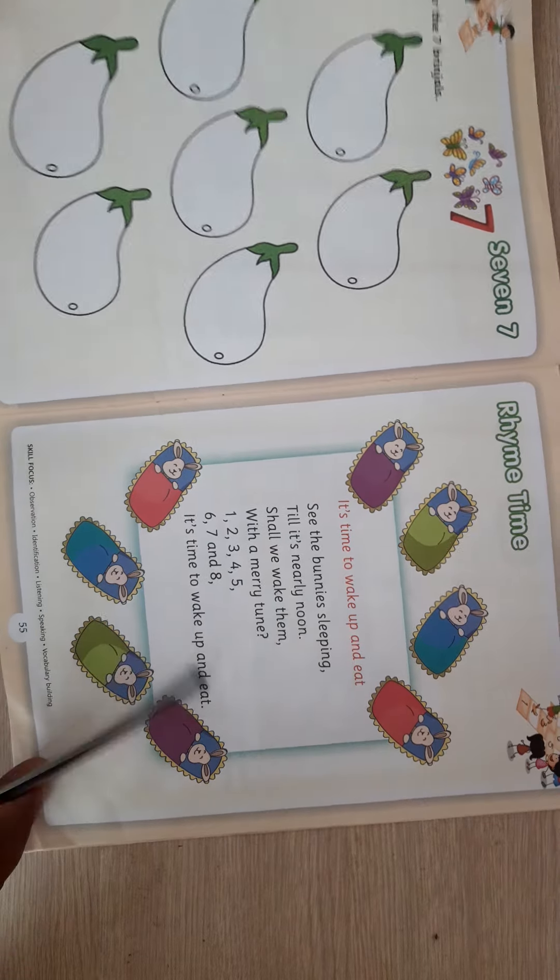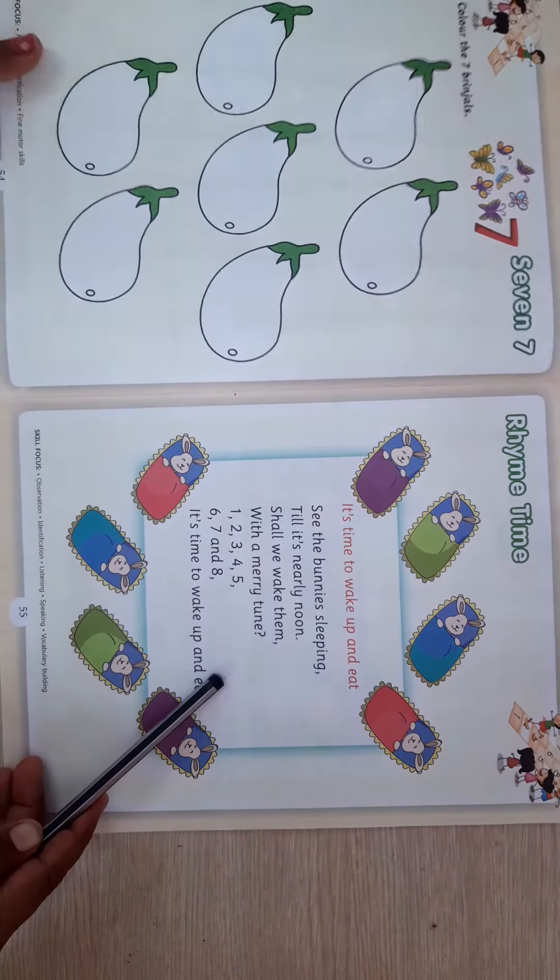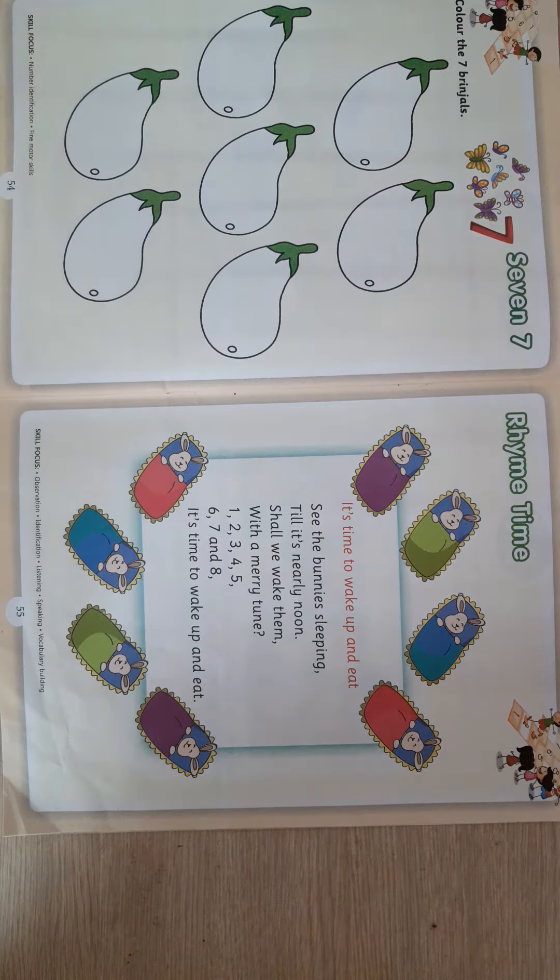Good morning my dear student. This is our numeracy skill book and today we are going to learn a rhyme related to the number 8.